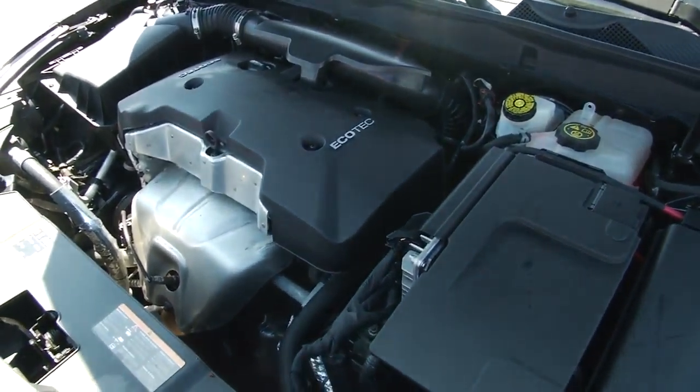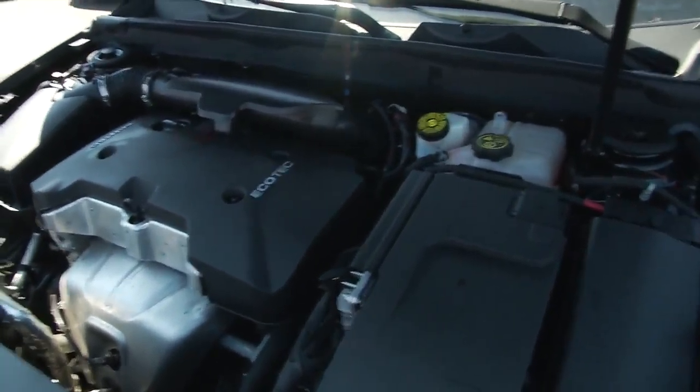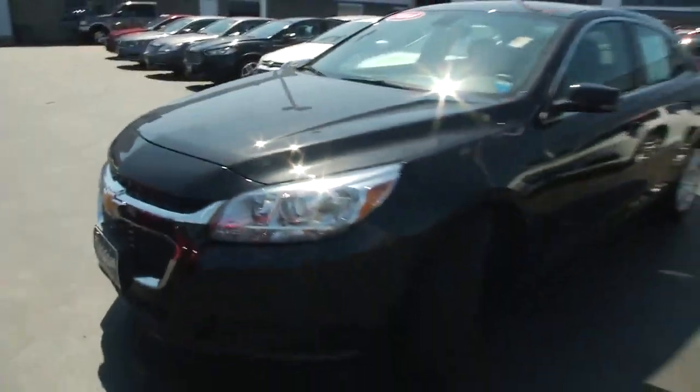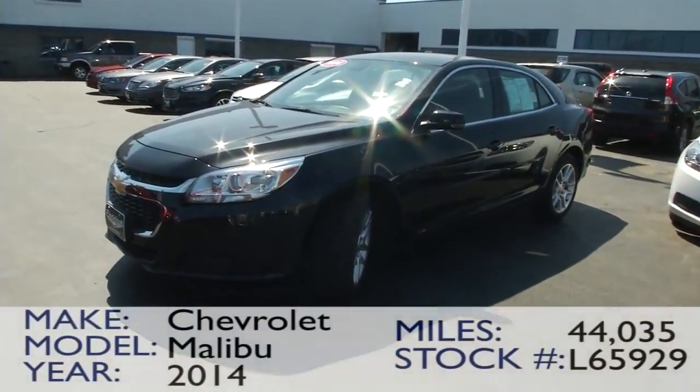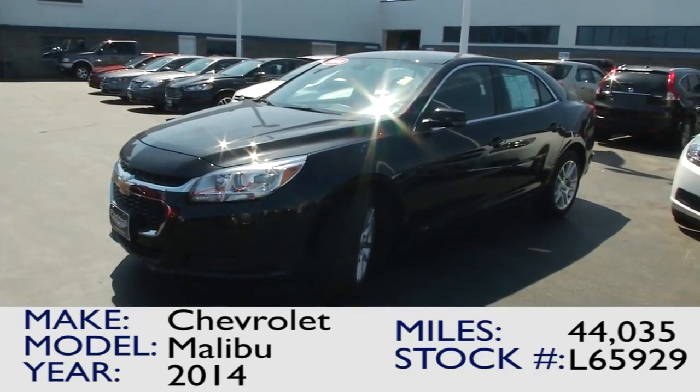It has Chevy's EcoTech engine. Now, if you're interested in this 2014 LT Malibu, or any of the other vehicles that we have here, come on down and see us at 3330 Delaware Avenue. Come see us at Caddox Chevrolet.